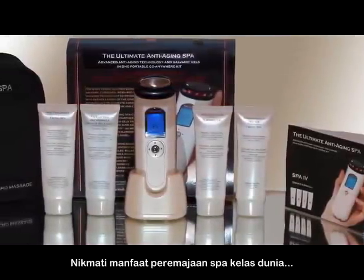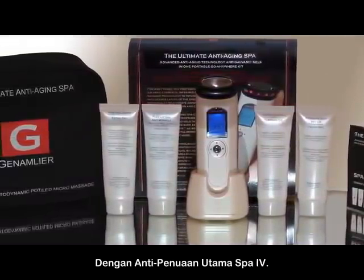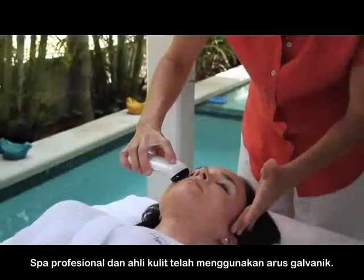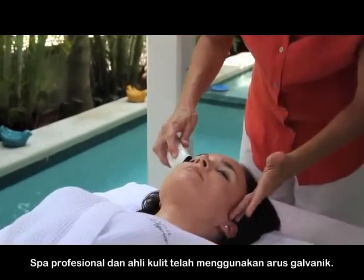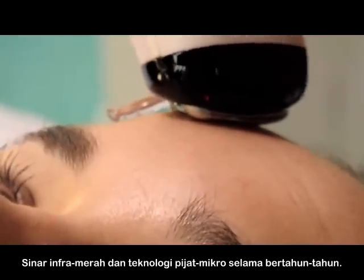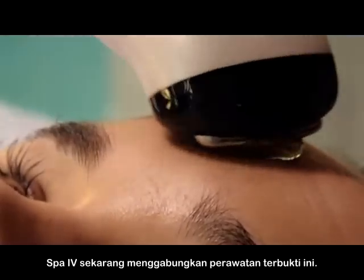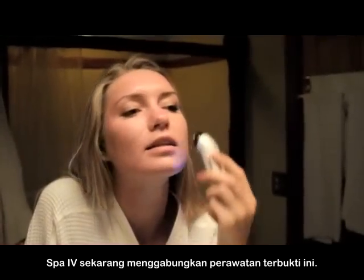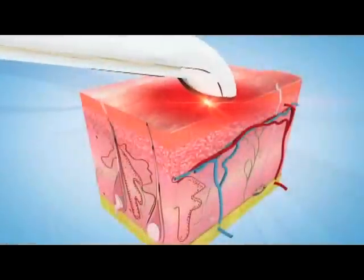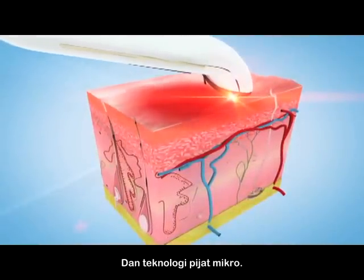Enjoy the rejuvenating benefits of a world-class spa without ever leaving your home with the ultimate anti-aging SPA4. Spa professionals and dermatologists have used galvanic currents, infrared light and micro-massage technology for years to reinvigorate aging skin. The SPA4 now combines these proven treatments in a single handheld rechargeable precision instrument that employs cutting-edge infrared LEDs and micro-massage technology.